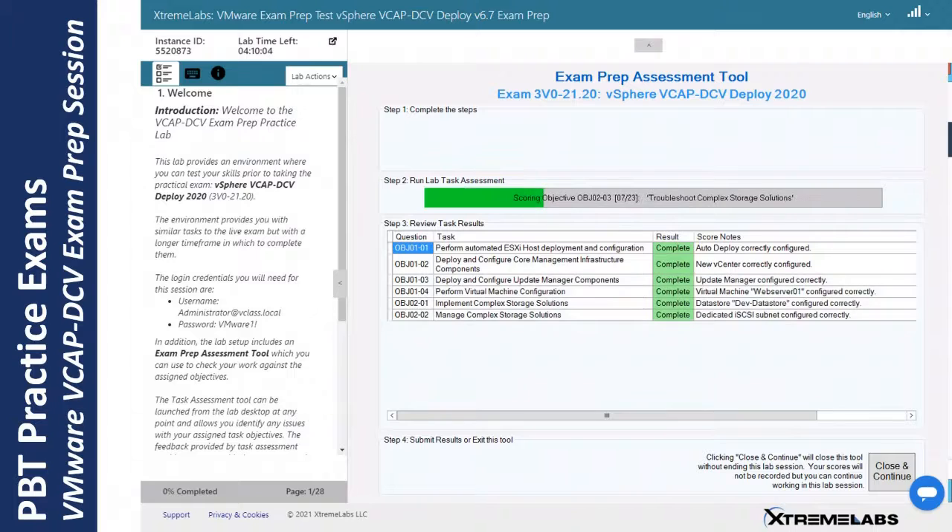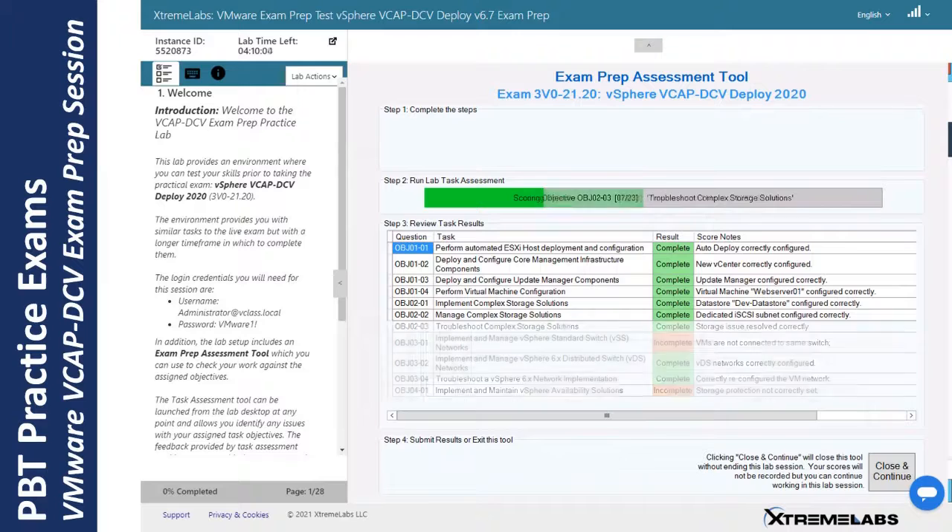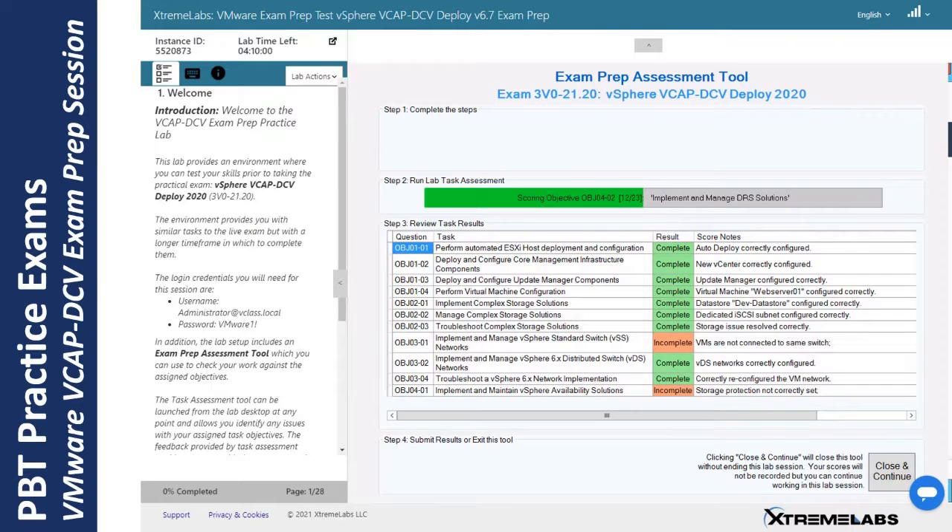As you can see here, the tool progressively examines the student work environment, during which time the student is locked out of that environment and has no mechanism to interfere with the process. Note that when something has been incorrectly completed or is incomplete, there is feedback to the student letting them know where they went wrong so they have a chance to try again. That's not something they will have in the final exam, but in an exam prep scenario it's very helpful to allow them to circle back and review their answers.